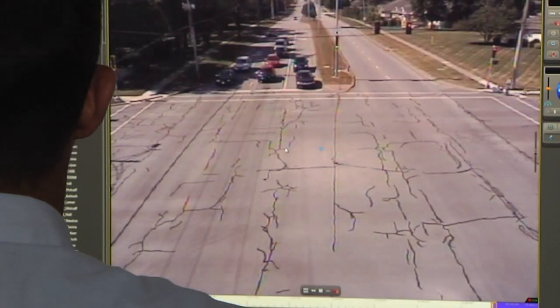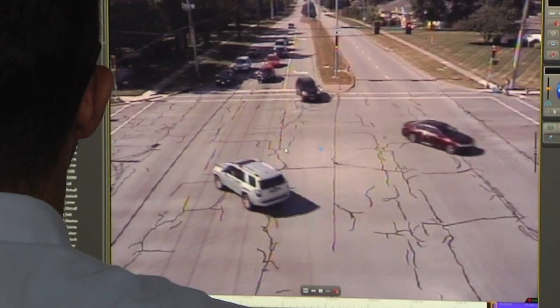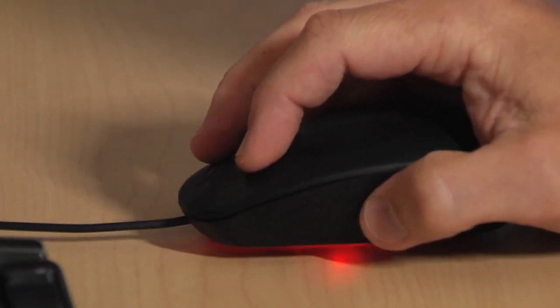We're expecting drivers to utilize Antioch — to go over to Antioch and go northbound. We also expect drivers to go over to Metcalf and go northbound, and then it'll just grow from there.